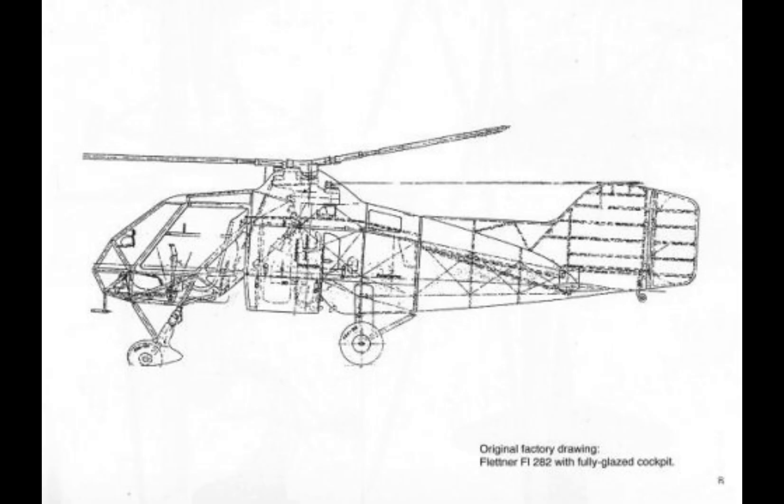Several experimental variants of the FL-282 were proposed, although few were built due to the constraints of wartime production. These included versions with enclosed cockpits, increased armament, and more powerful engines. There were also proposals to develop a variant capable of carrying torpedoes for anti-submarine warfare, although this concept never reached production.